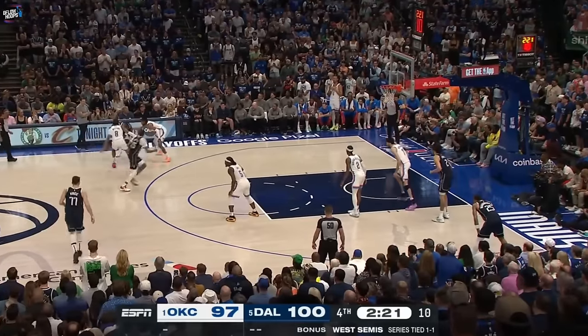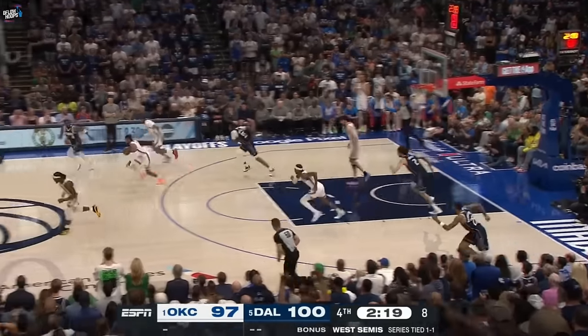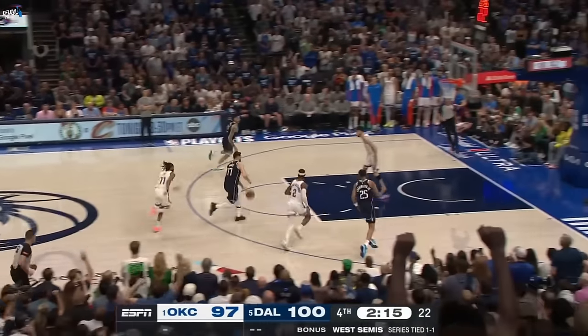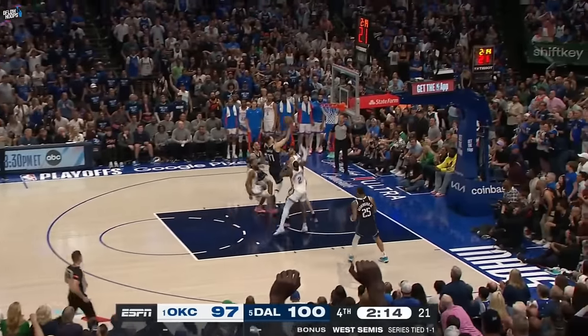Joe intercepting this Kyrie entry leads to Isaiah immediately throwing away his own steal to Doncic. This gives the Mavs numbers and leeways a Slovenian finger roll.